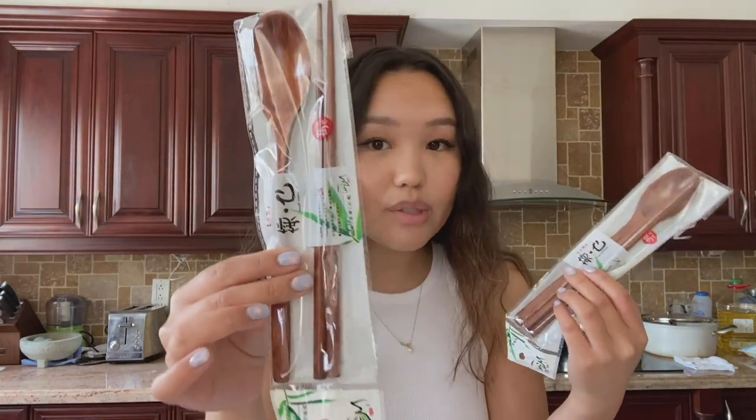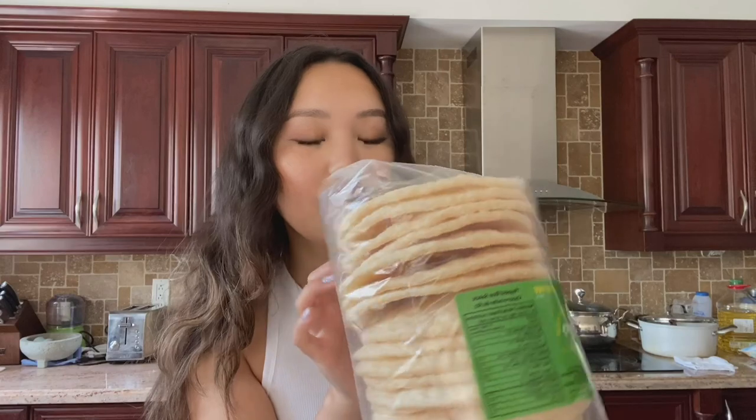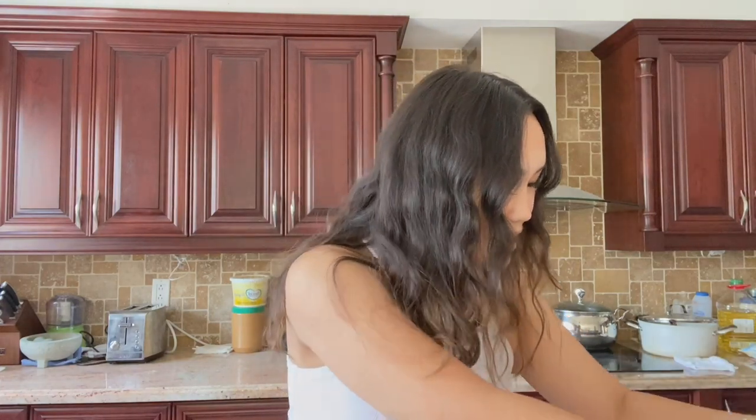I've been looking for wooden spoons everywhere that aren't too expensive — they're like $13 to $15 for one. But at the Korean grocery store they were selling packs for $2.99, so you get a wooden spoon and chopsticks for $2.99 — I picked up two. I also picked up a rice pop snack; it just looked really good. I love rice crackers and rice snacks. I also picked up seaweed because I always snack on seaweed.